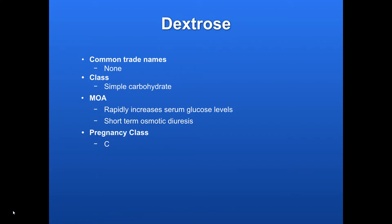Dextrose. Widely available as a generic, so there's not really any trade names for it. Class: it is a simple carbohydrate. It rapidly increases serum glucose levels, and it can provide some short-term osmotic diuresis and pull fluid back into the vasculature from interstitial fluid, but very short-term. It's a very simple carbohydrate, so it's very quickly metabolized by the body.